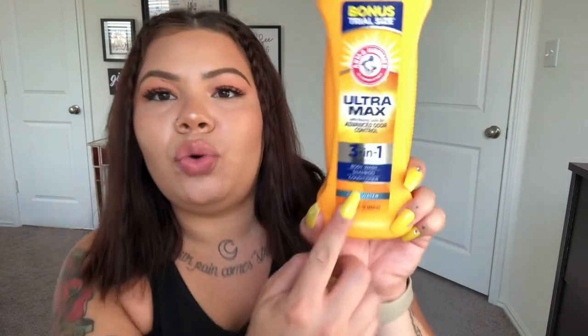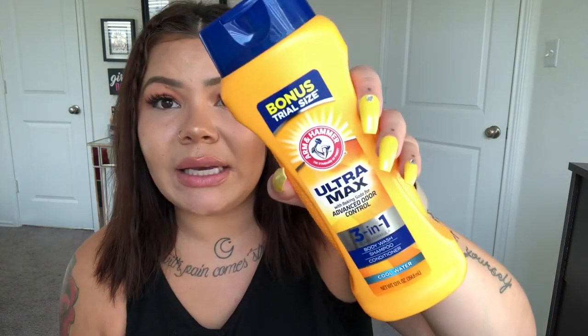I found this, which I believe is new — a full-size Arm & Hammer Ultra Max with baking soda for advanced odor control. It's a three-in-one formula: body wash, shampoo, and conditioner, targeted for men. It smells like a sexy man! My husband likes those sport-style scents like cool water, so I got this for him. It's 12 ounces — really really nice value for a dollar from a name brand.